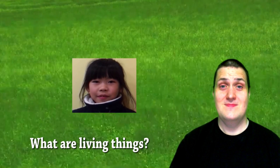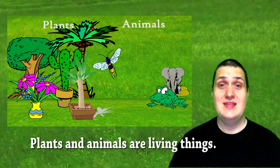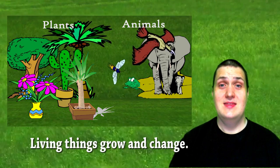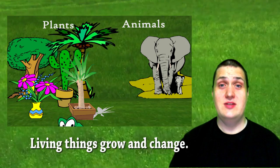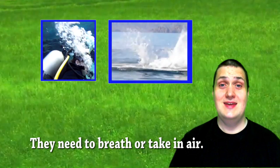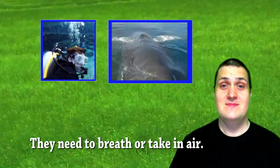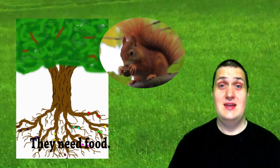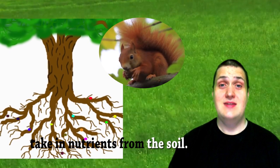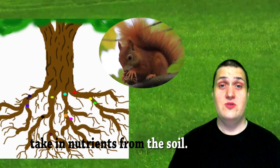What are living things? Plants and animals are living things. Living things grow and change. They need to breathe or take in air. They need food. Animals eat food and plants take in nutrients from the soil.